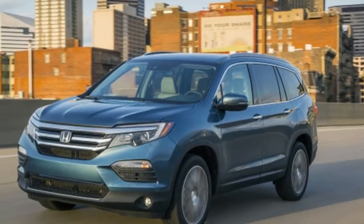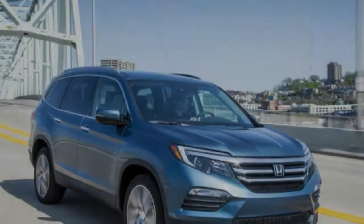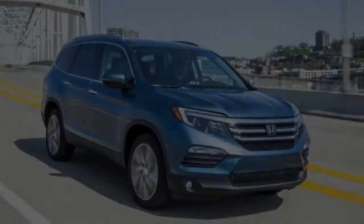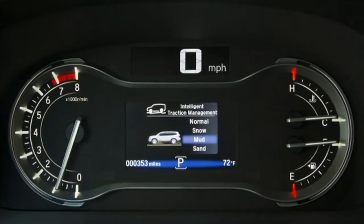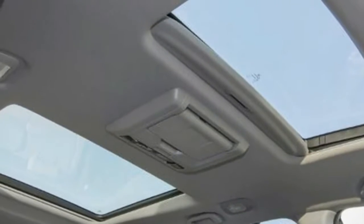Since it was introduced in 2002, Honda Pilot is one of the favorite SUVs on the market, primarily aimed for North America. The Pilot is the largest of Honda's SUVs, designed for the best comfort and drive experience. In common words, Pilot is, in fact, CR-V's bigger and stronger brother.